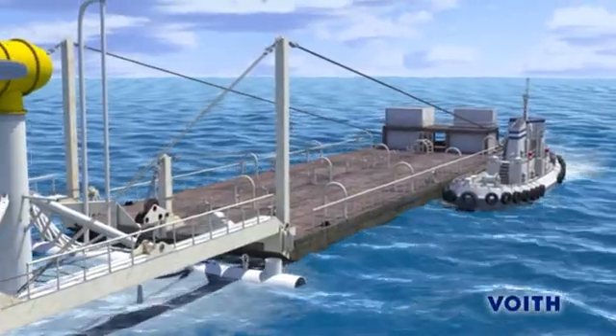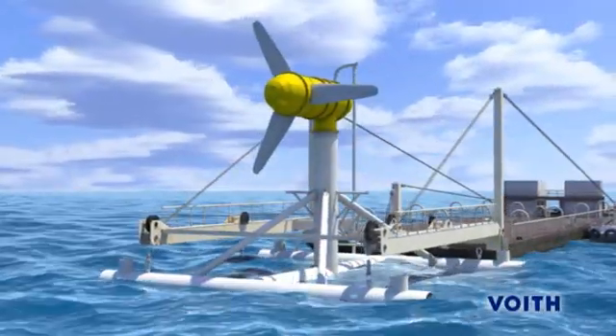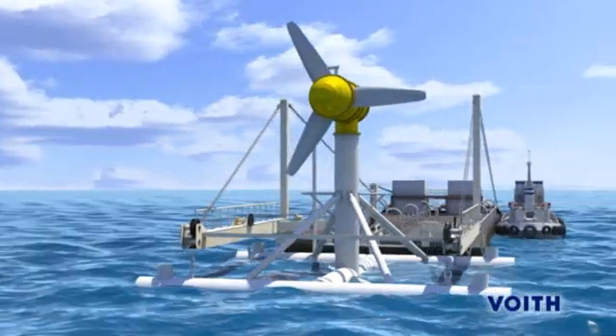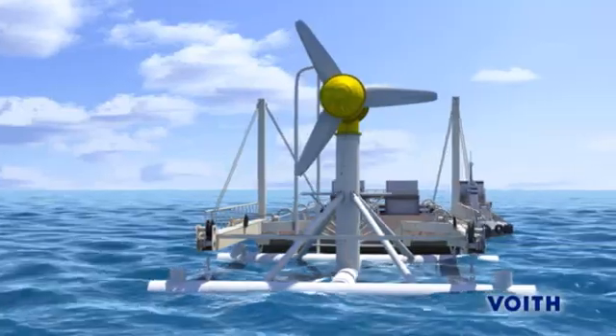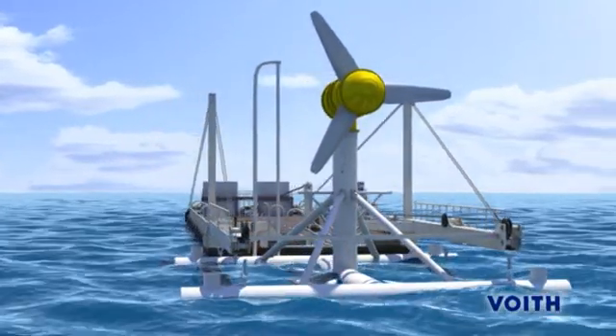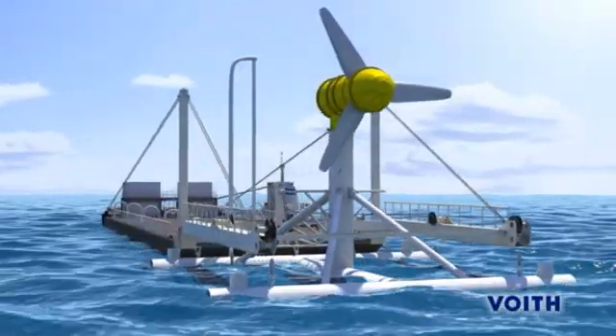The dimensions of a tidal current turbine are impressive. The turbine nacelle is almost 13 meters long, and the rotor has a diameter of 16 meters. In total, the plant is 26 meters high, which amounts to the size of a seven-story house.